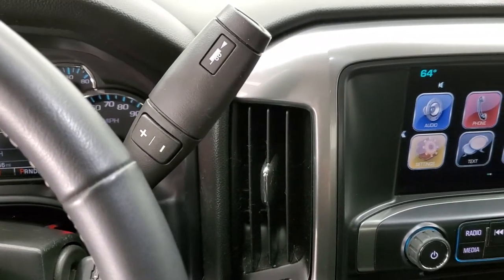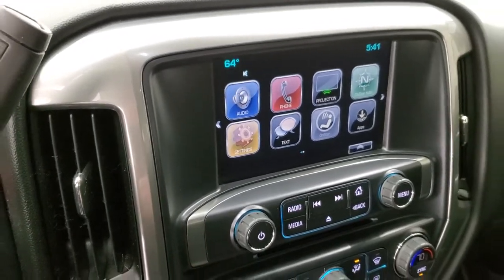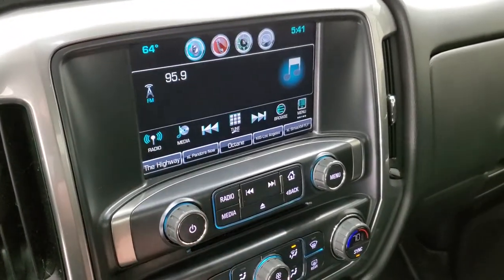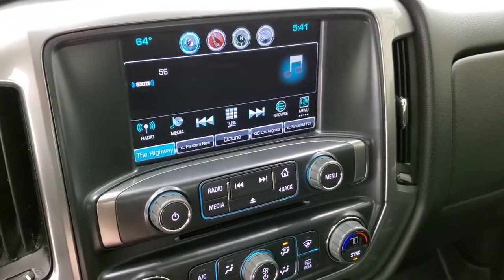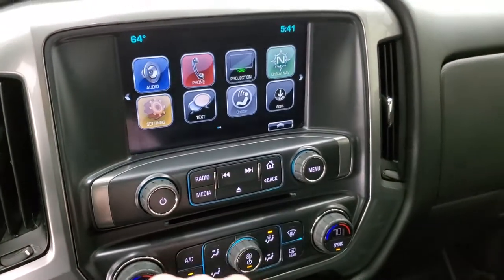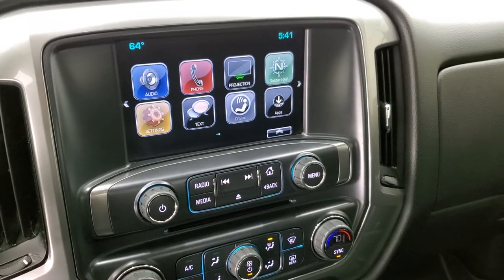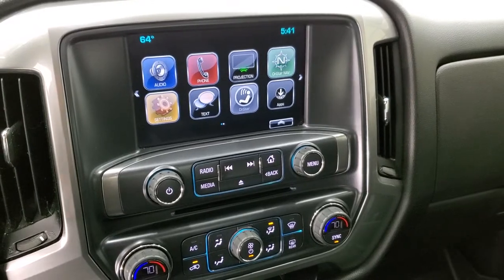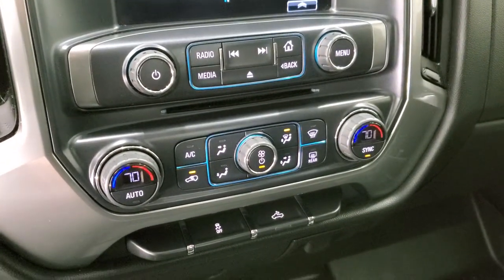Comes with the 6-speed automatic transmission with the optional tap shift. You do get the Chevy MyLink system with AM, FM, and Sirius XM radio capabilities. This is also where your backup camera shows up. Now if you go back to the home screen, you do have projection on here — so if you've got a navigation system on your cell phone, you can project it via Android Auto or Apple CarPlay to the screen and it's like you have nav right on the screen. Pretty cool system. There's your CD player.